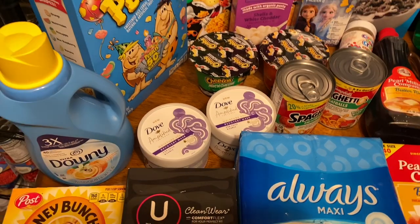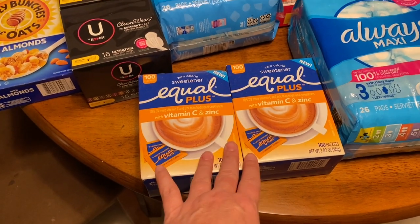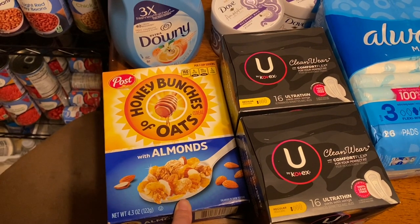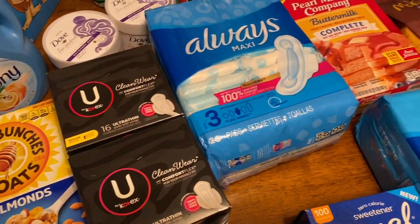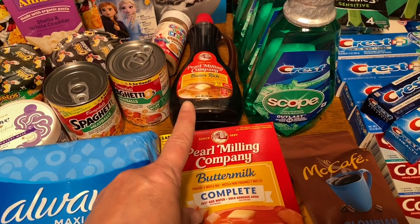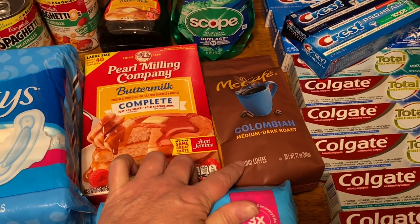Moving on to the food: I've got two boxes of Equal Plus with Vitamin C and Zinc — these were completely free. Then I have a small box of Honey Bunches of Oats that Carol Ann found at Walgreens for about nine cents, which was a great find. Then we have some Pearl Milling buttermilk pancake mix and the syrup. Then we have a McCafé bag of coffee grounds — I don't have a regular coffee pot so this was a freebie we are donating.